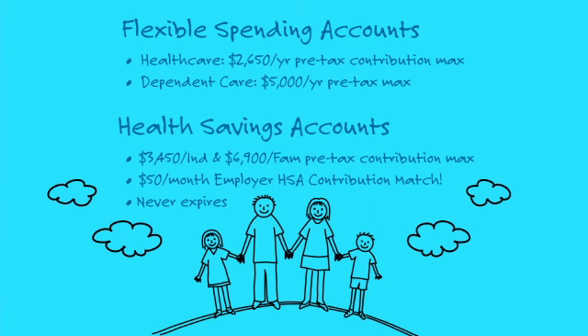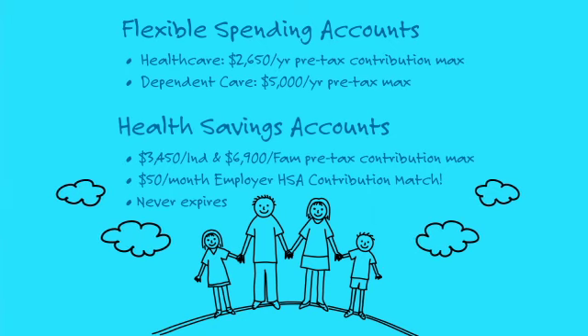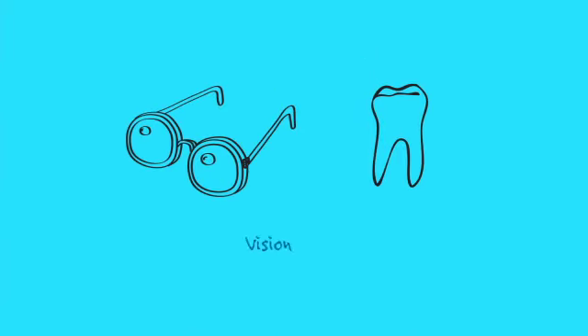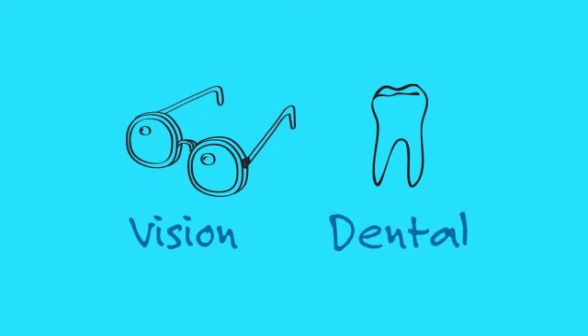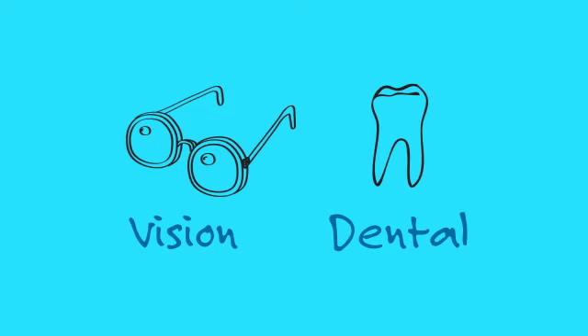Our dependent care FSA plan enables employees to take advantage of this same pre-tax benefit for child care expenses. Our comprehensive vision plan from VSP and dental plan from Humana combine to cover you on those extra necessities in life.